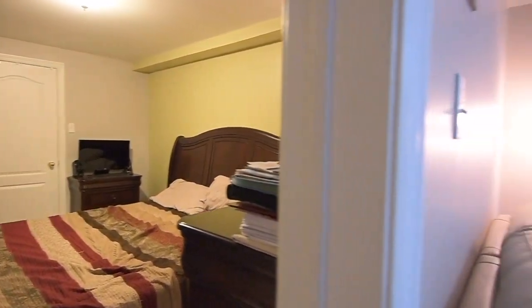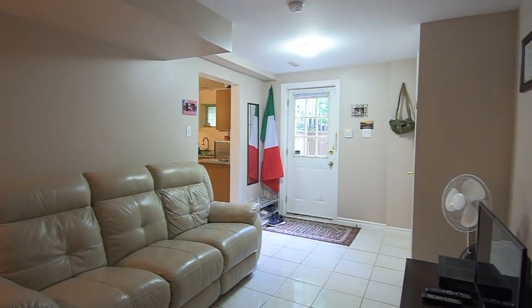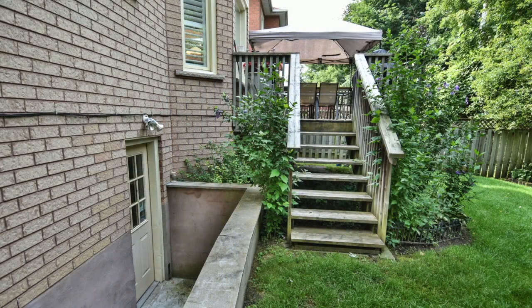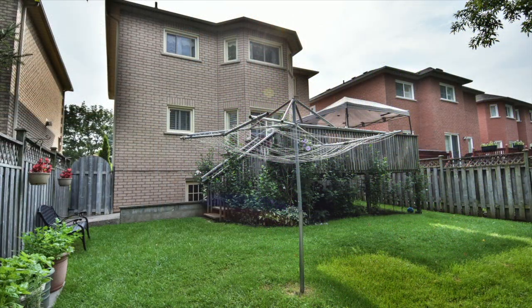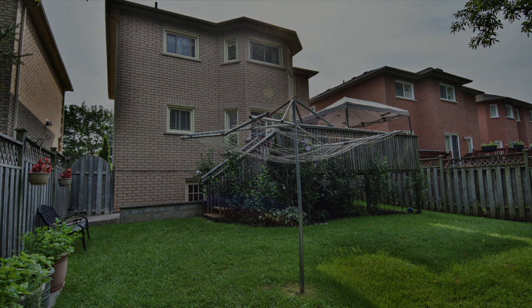With plenty of living space for growing or extended families, this home is close to Medivale Public School, parks, a public library, Centennial College and University of Toronto Scarborough campuses, the TTC, a shopping plaza, as well as the Pan Am Sports Centre, and is just a short drive to Rouge Hill GO Station and Highway 401 for downtown commuters.